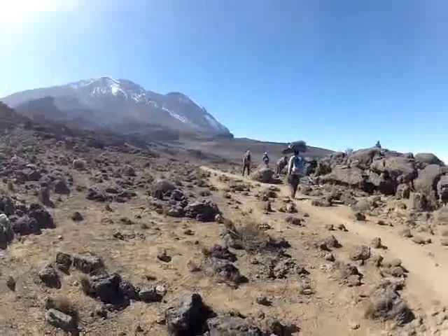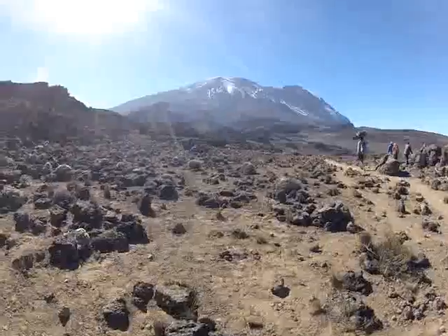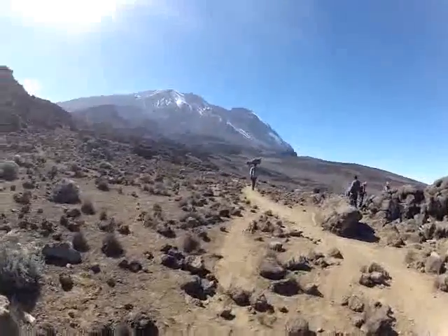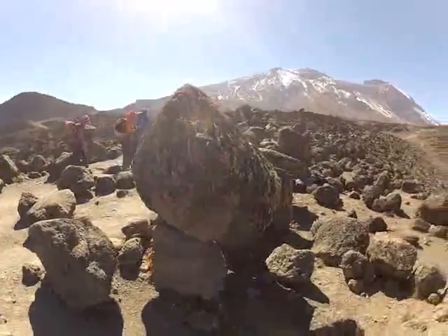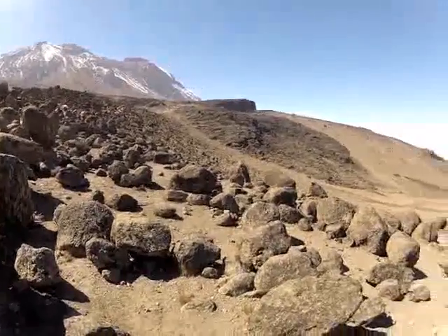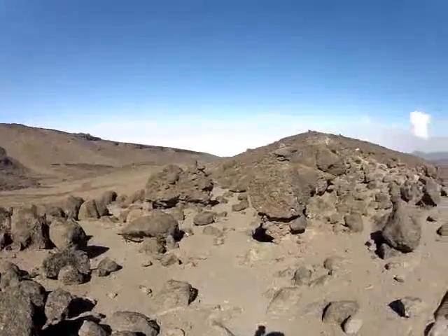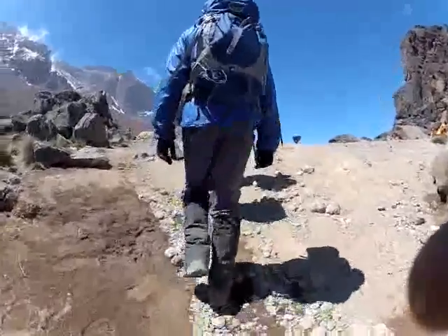We're heading up to the far rock buttress. You can see the track and the porter moving across it. We're aiming for that far Lava Tower, just a couple of meters now up into the Lava Tower camp.